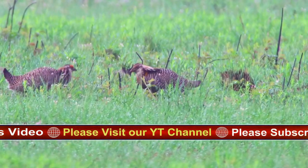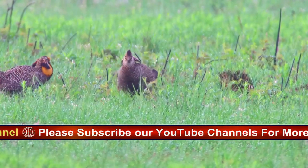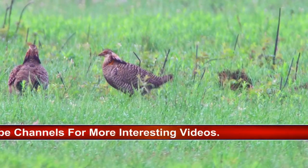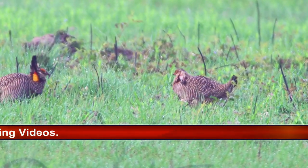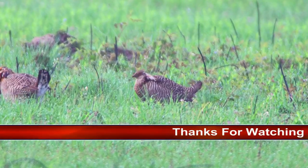At one time, the eerie hollow moaning of male prairie chickens displaying on their spring booming grounds was a common sound across much of central and eastern North America. Today the prairie chickens are quite uncommon and localized. The race on the Atlantic seaboard, called the heath hen, became extinct in 1932. Greater prairie chickens still thrive in a few areas of native grassland in the Midwest.